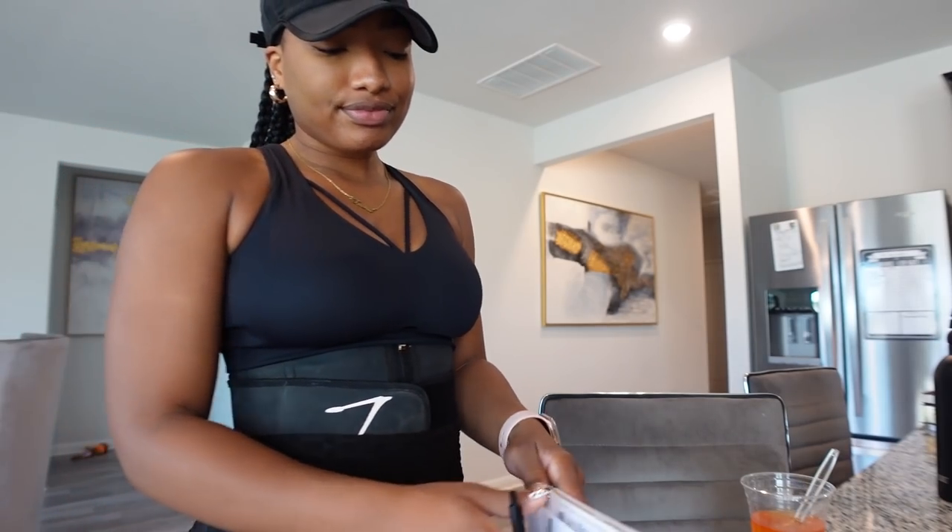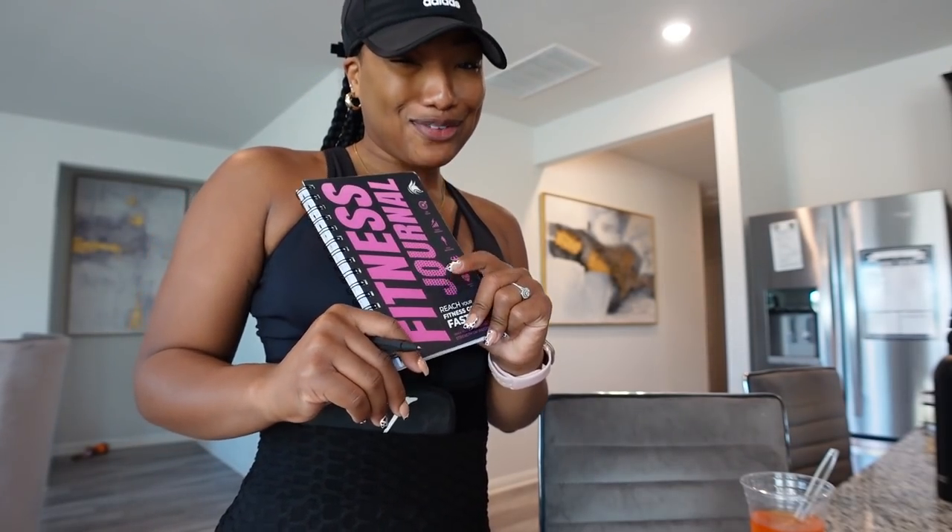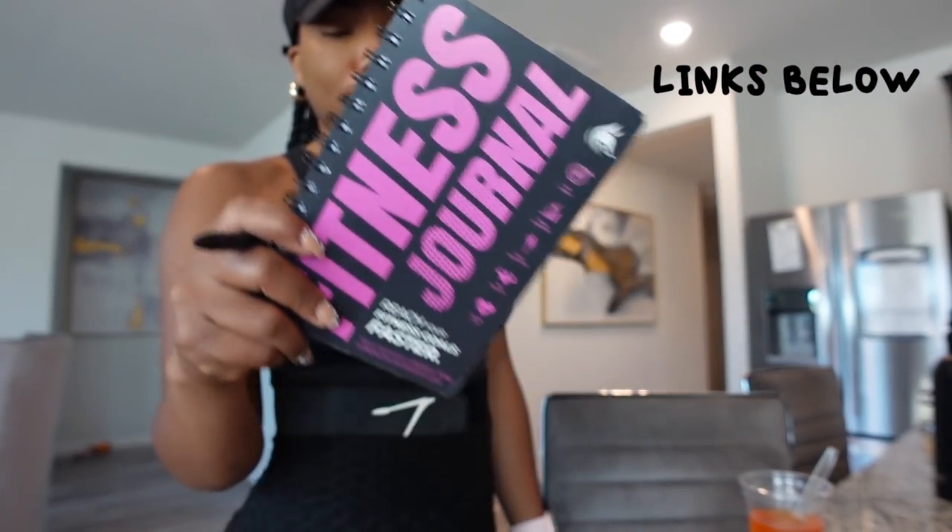For anybody new to the channel - hey! - the fitness journal I'm using is from Amazon.